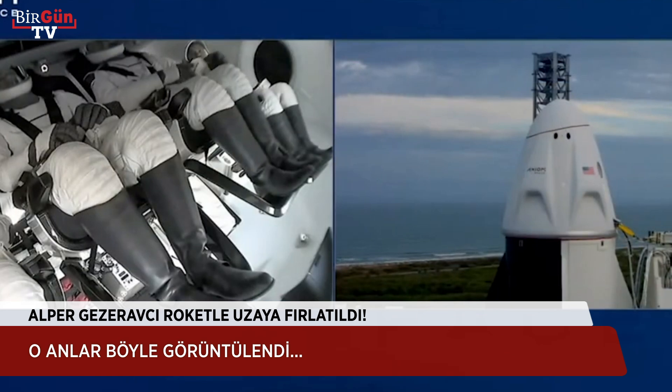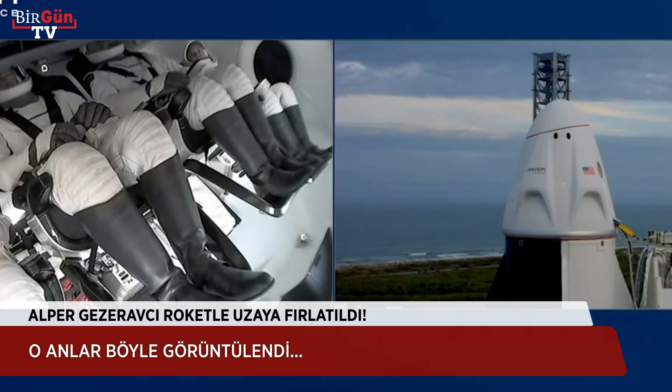Some really nice words there coming to us from Commander Michael Lopez-Alegria. We are now approaching seven minutes until liftoff of the AX-3 crew.